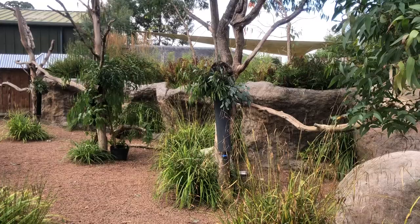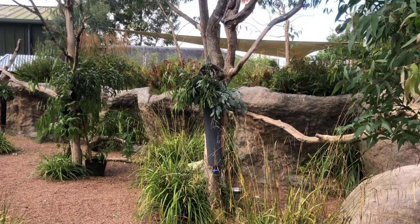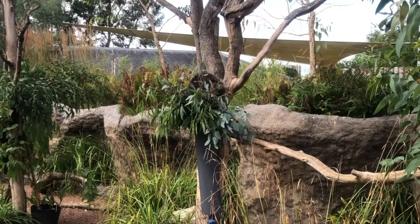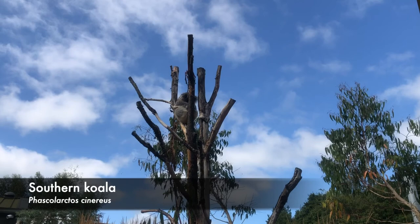Let's head over to the koala exhibit here at Longleat Safari Park. Can you spot the sleeping koala? Look at that blue sky behind the koala — oh, what a life!